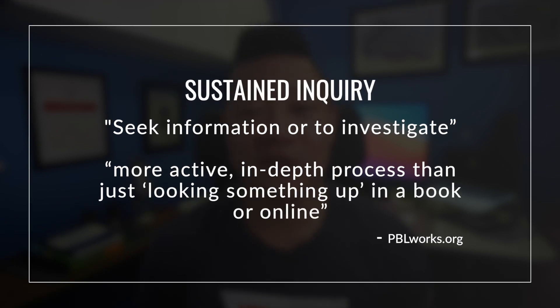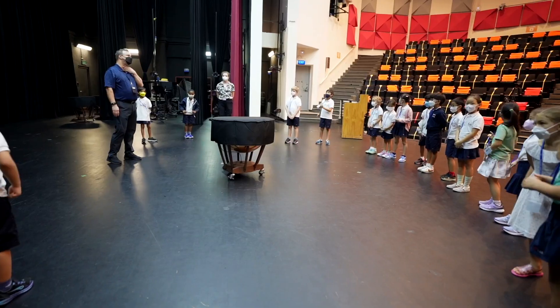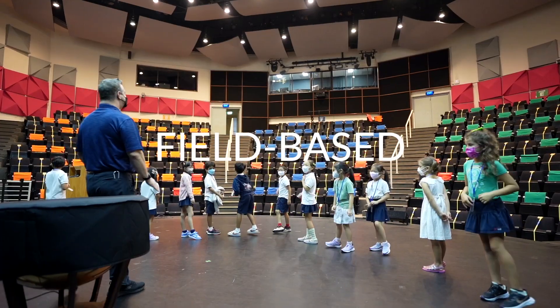One of the essential project design elements in project-based learning is sustained inquiry, which is where students, according to pblworks.org, seek information to investigate in a more active, in-depth process than just looking something up in a book or online. This requires students to dive into different types of information sources, not just a website or an informational book, but also tapping into real-world, field-based interactions with experts.